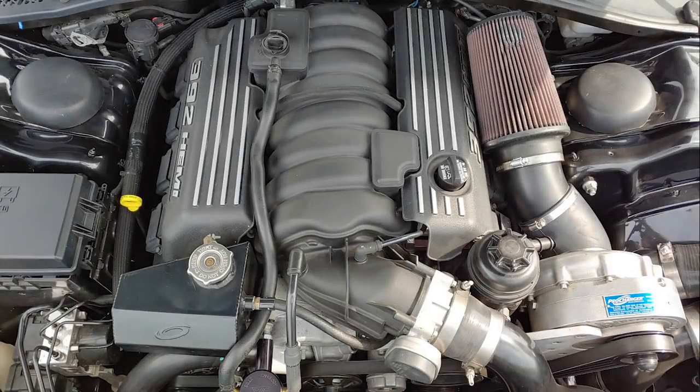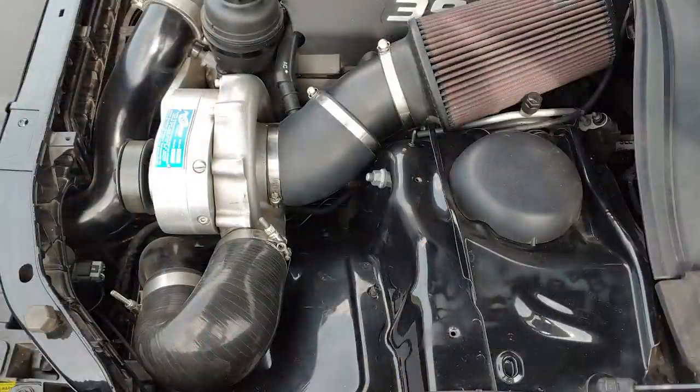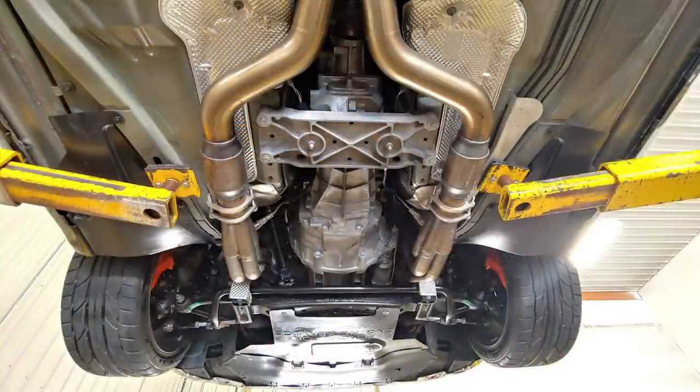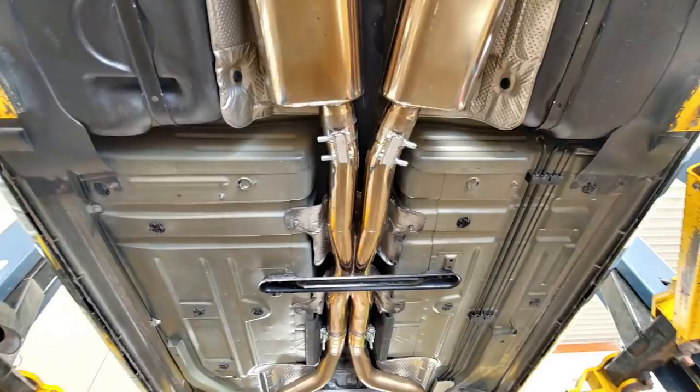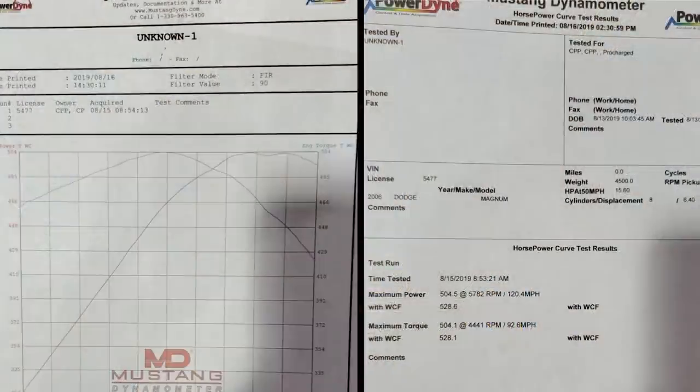As for the power on this beast, the shop installed a P1SC1 ProCharger supercharger that runs 7 PSI of boost. Other mods include Cook's long tube headers, high flow cats, a Billy Boat cat-back exhaust, a 3.92 gear ratio limited slip differential, and matching axle shafts. On the dyno it put down 529 horsepower and 528 pound-feet of torque — I believe that was to the wheels.